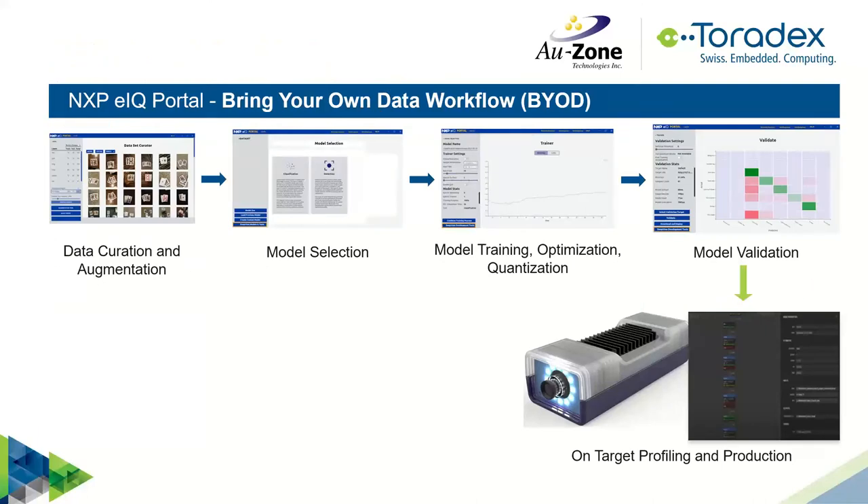Here's a workflow for the NXP eIQ Portal. If you want to build a model and bring in your own data, this is all GUI-driven. Within literally five minutes, if you have one of these Maven platforms connected to your development system, you could have a model running, profiling, and doing basic experimentation. It takes you through data augmentation, model selection, and training, all the way through model validation.